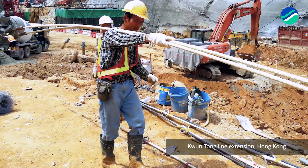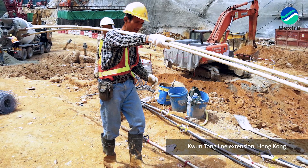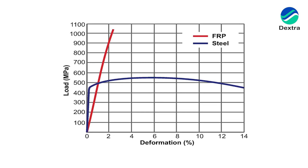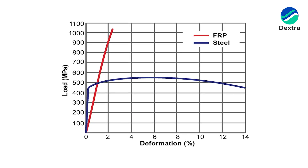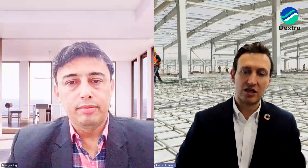Together with the weight, the strength is also interesting because we see this product having a great strength-to-weight ratio. The tensile properties of the material are close to two times the ultimate tensile strength of steel rebar. We'll have to dive into the tensile properties in a specific episode because the behavior is different, so it's important to look at the specifics. But in general, it's much stronger.